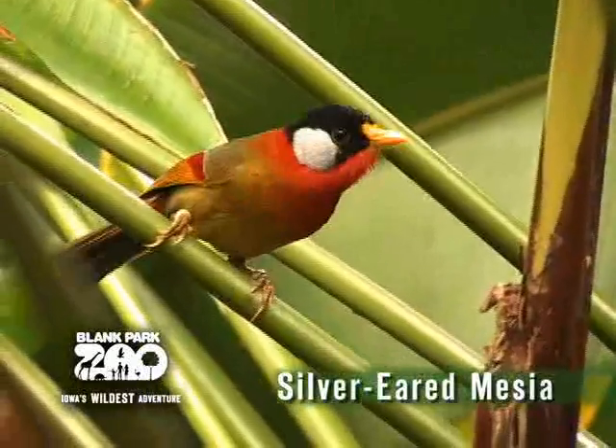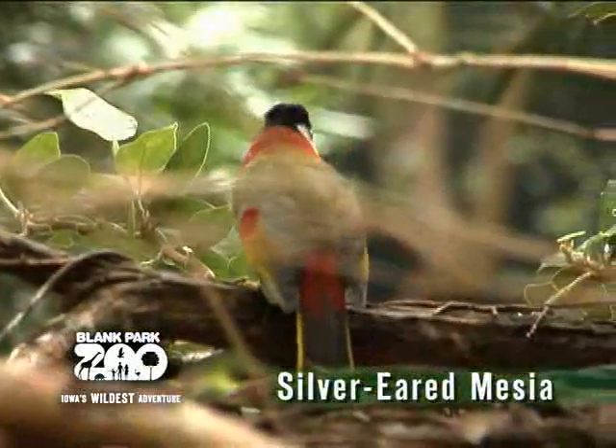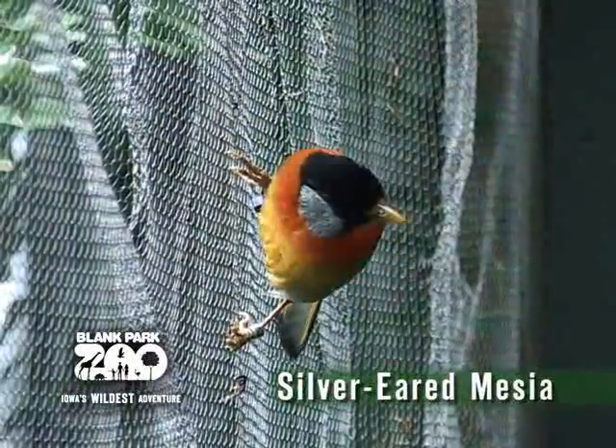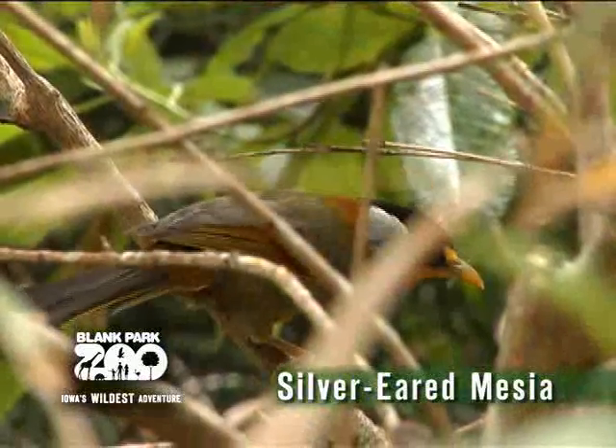Next is the silver-eared mesia. The silver-eared mesia is one of the smaller birds in the Discovery Center. This colorful bird got its name from the silver patches on the side of its head. The silver-eared mesia will travel in groups, but look closely because they can be quick and hard to spot.